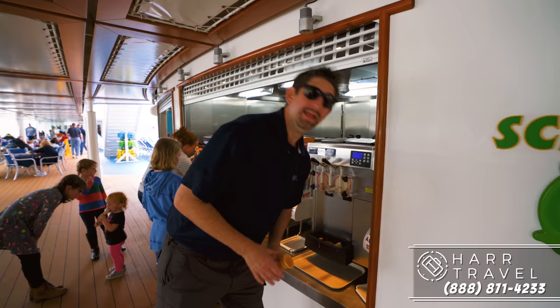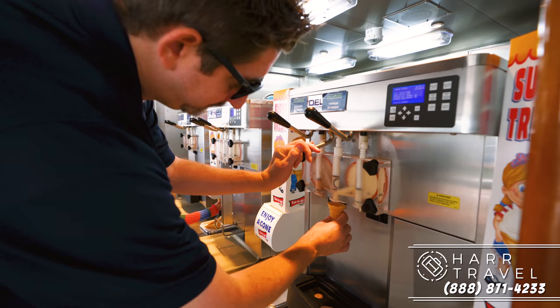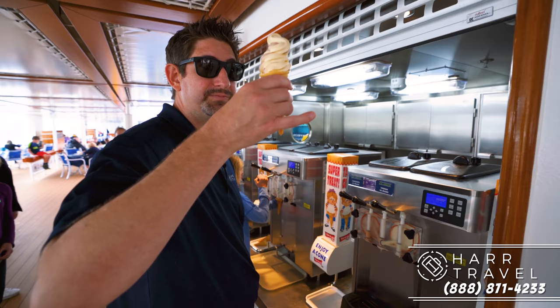Then of course you have Quacks, where you're going to find some great smoothies and things like that. But right here, you have one of the most popular places on the entire ship — the soft serve machine. Lots of Disney touches: right above it you'll notice the Monsters, Inc. reference. Cheers!